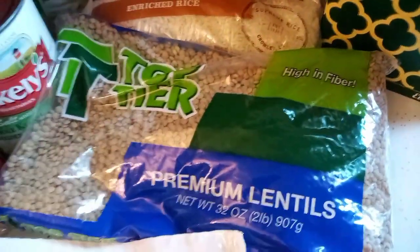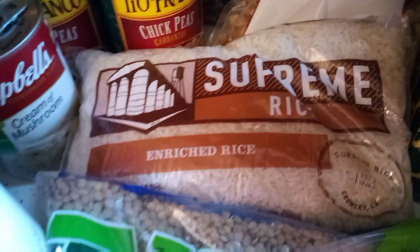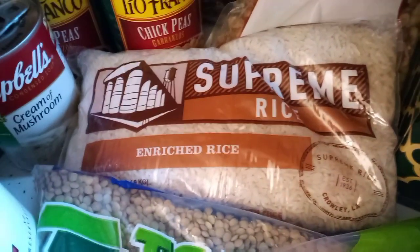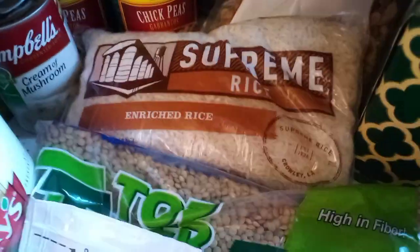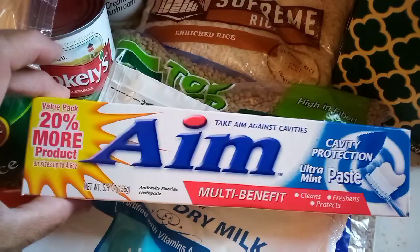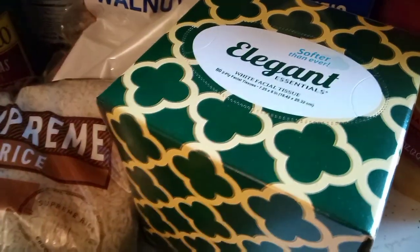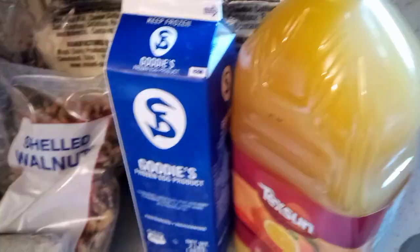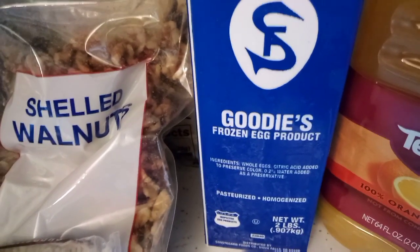We've never had lentils before, but we have a bag of them now. Then we got a bag of white rice — if you watch my previous videos, you know we eat white rice with our fish dinners, so we can always use that. We also got a long tube of Aim toothpaste, a box of facial tissue, a bottle of orange juice, and a carton of frozen egg product.